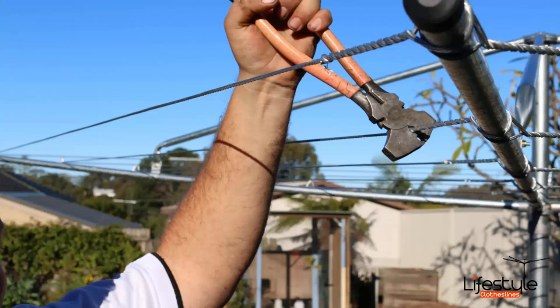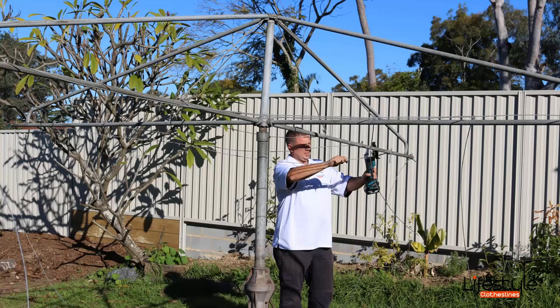We also do a full rewire service so we can put new wire on any clothesline, whether that be a rotary or fold down clothesline. If you need us to take the old one away, we can also provide that service — pictured here as the installer chops up the old clothesline and gets rid of it, before putting the new one in.